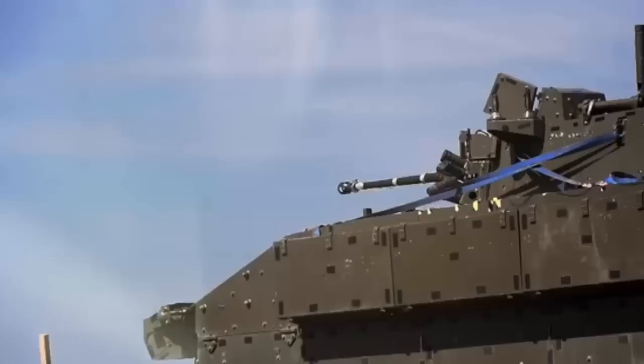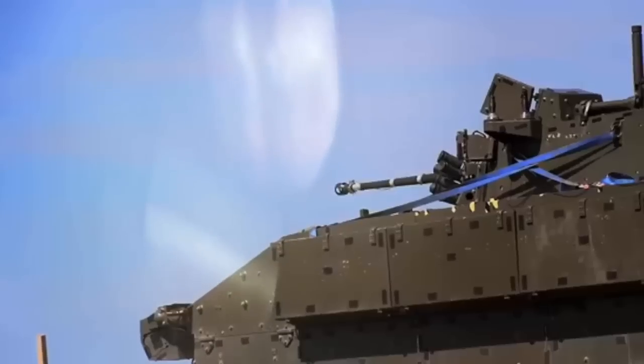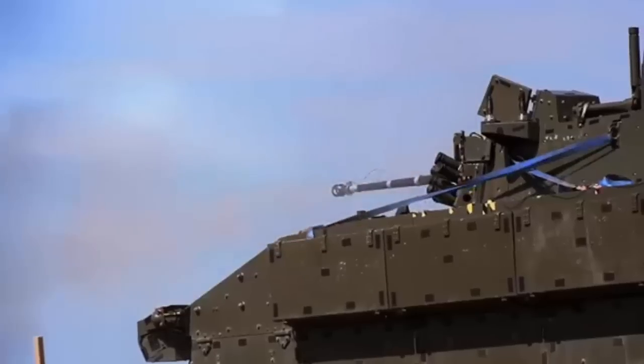It is the MOD's first newly qualified cannon and ammunition system since the 1960s — a leap in technology and firepower that promises to make the British Army more lethal against more types of targets than ever before.